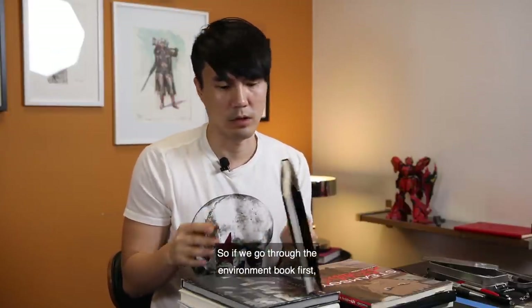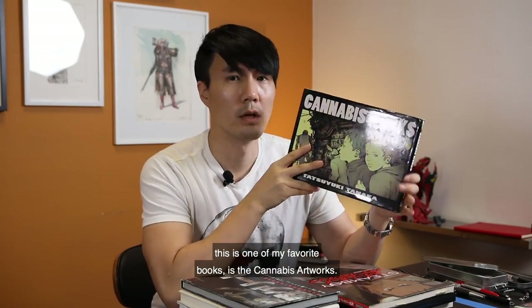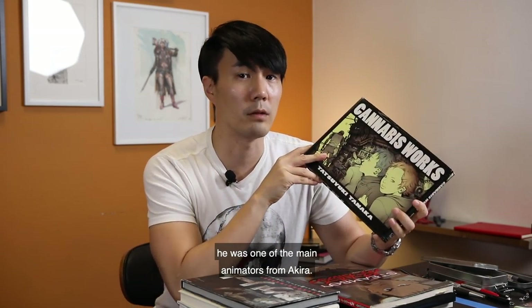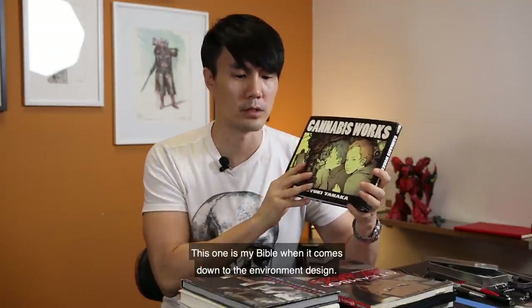If we go through the environment books first, this is one of my favorites — it's the Kanabi artworks. This guy is Tachiki Tanaka; he was one of the main animators from Akira. It's one of my bibles when it comes down to environment design.